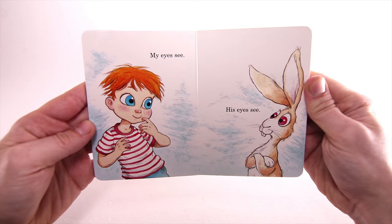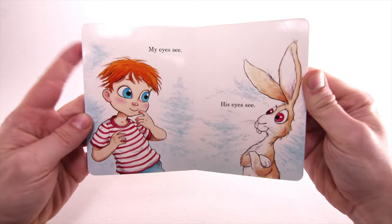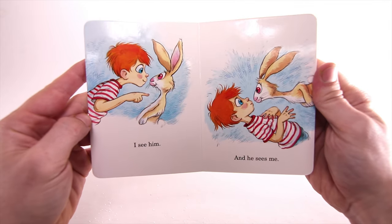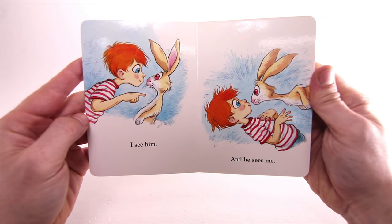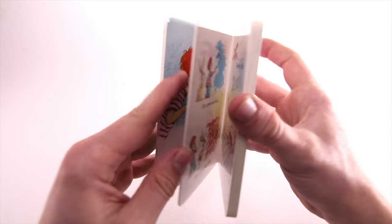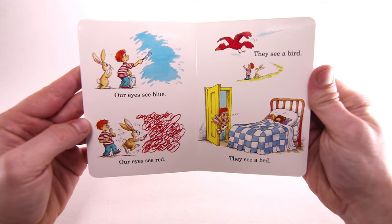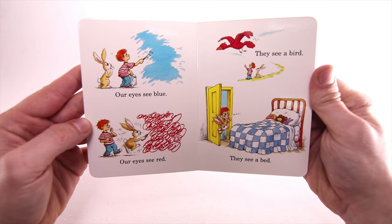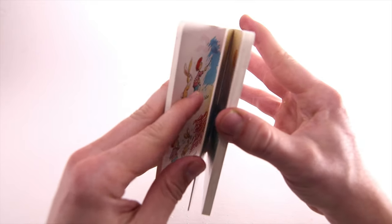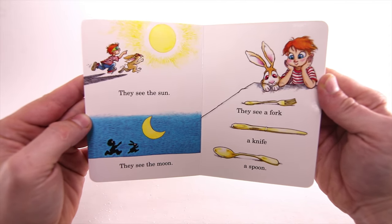My eyes see. His eyes see. I see him and he sees me. Our eyes see blue. Our eyes see red. They see a bird. They see a bed. They see the sun. They see the moon.